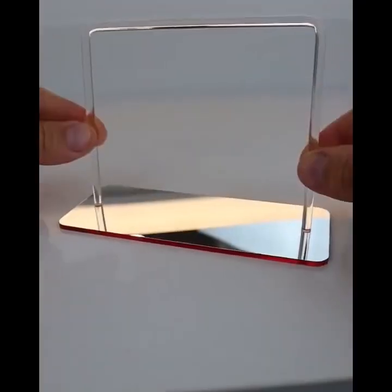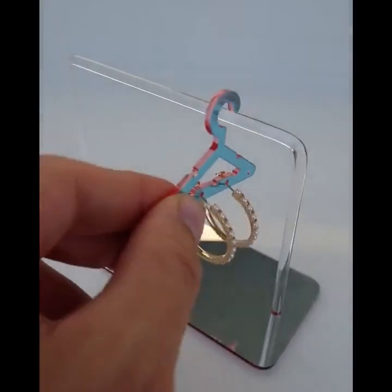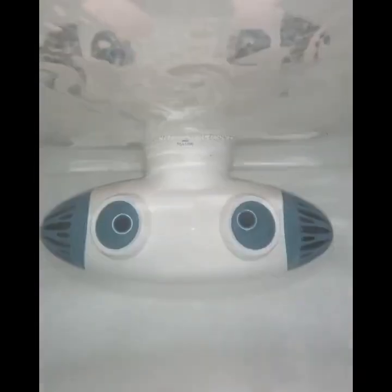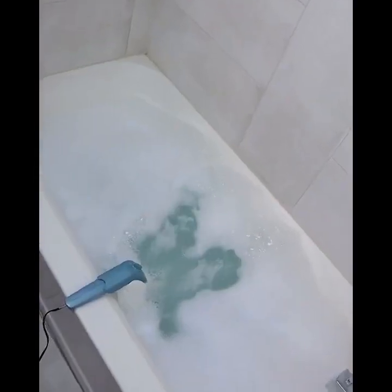Amazon bathroom hacks. This mini rack comes with mini hangers that take in earrings and can hold and organize up to eight pairs at a time. This gadget sits on the edge of the tub and has dual hydro jets, turning your bathtub into a jacuzzi spa.